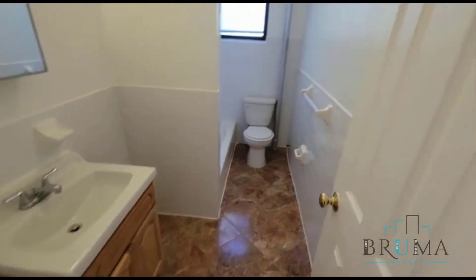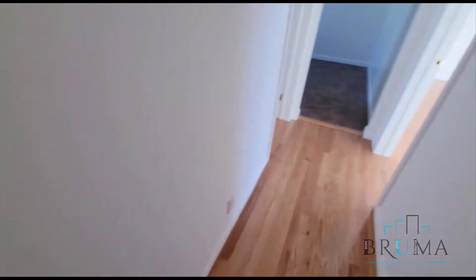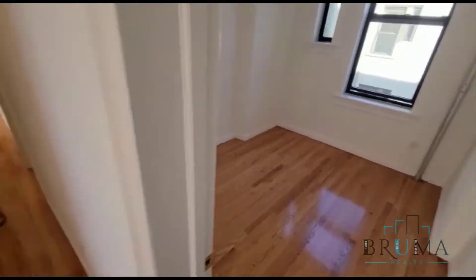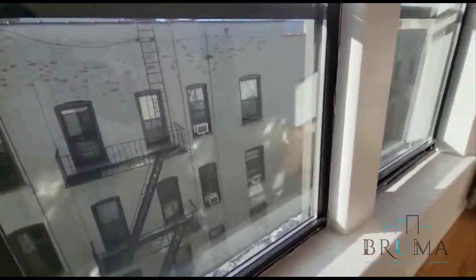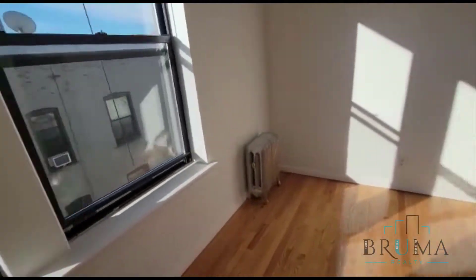Beautiful bathroom. Bedroom number three. Bedroom number four. This is a king size bedroom. It's a really, really nice, large, bright room.